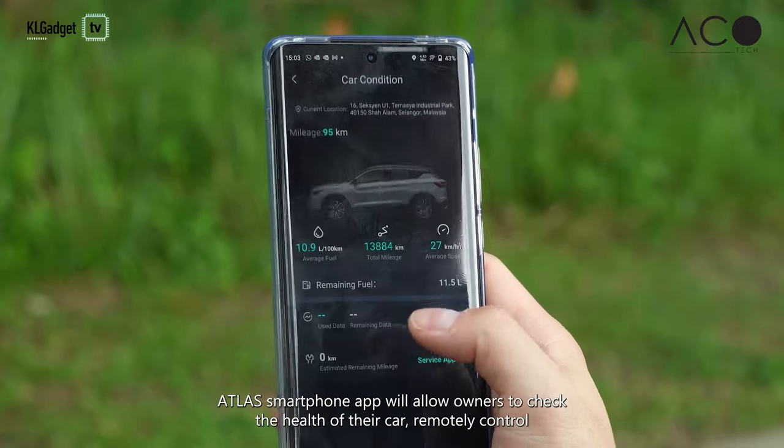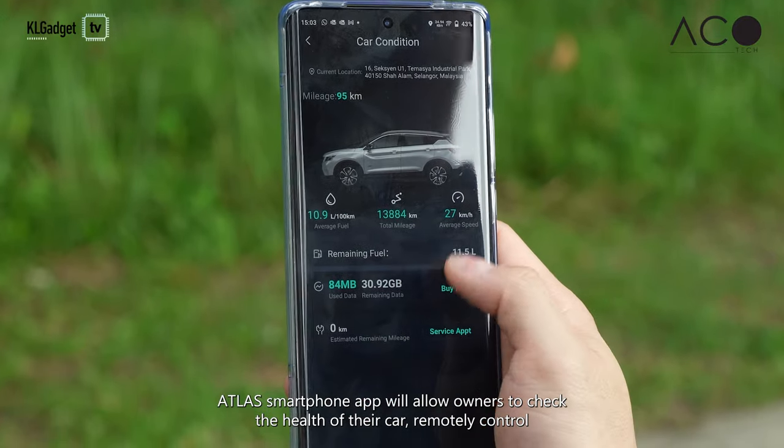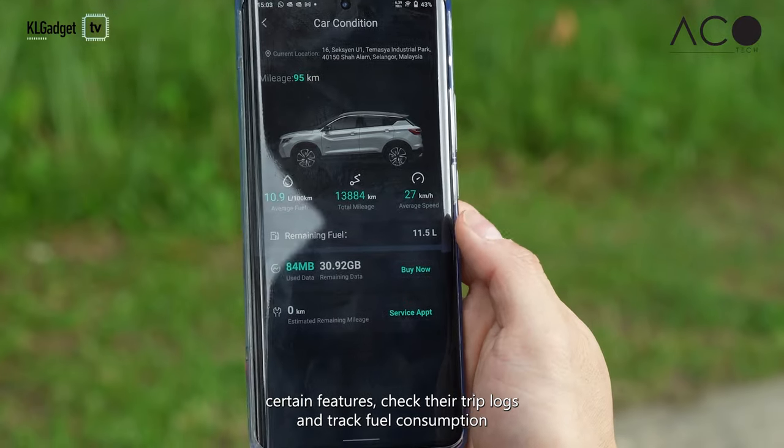On supported cars, Atlas Auto will allow owners to check the health of their car, remotely control certain features, check their trip logs, and track fuel consumption.